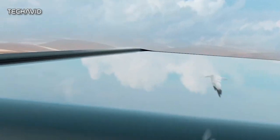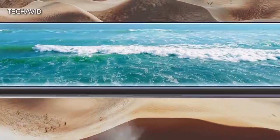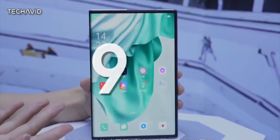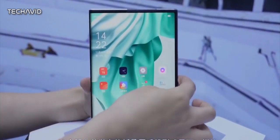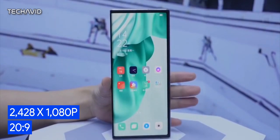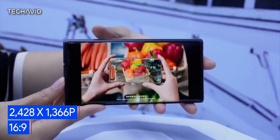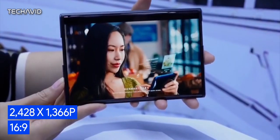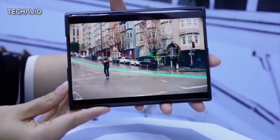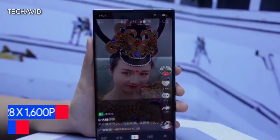We also have information on some of the specs for this device which were rumored earlier. The LG rollable handset will pack a 7.4-inch expandable screen — that's the maximum display size it can extend to. The standard mode has a resolution of 2428x1080 pixels, resulting in a 20x9 aspect ratio. The phone also has a video mode with 2428x1366 pixel resolution and a 16x9 aspect ratio. Finally, there's a third productivity mode that delivers 2428x1600 pixel resolution and a 3x2 aspect ratio.